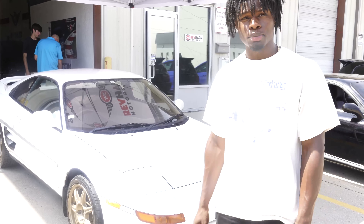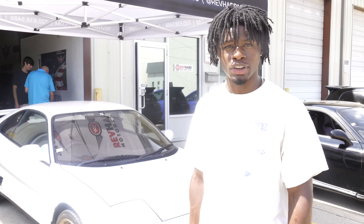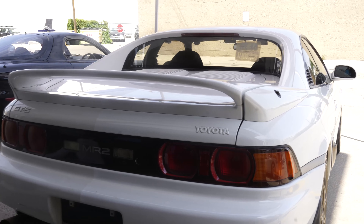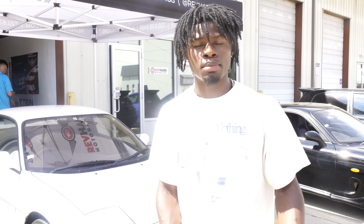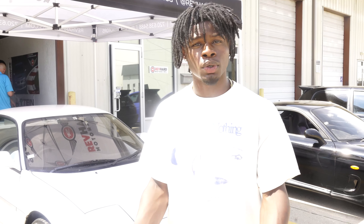You can never go wrong with a beautiful MR2, right? I did have one until I was sadly rear-ended in it. Here we have what I believe is a 1994 MR2 — it's turbocharged and it's a very beautiful vehicle. This is just one of the few cars they have here. What Rev Hard does is they import cars from Japan, clean them up, bring them here, and then sell them to car enthusiasts like you and me.